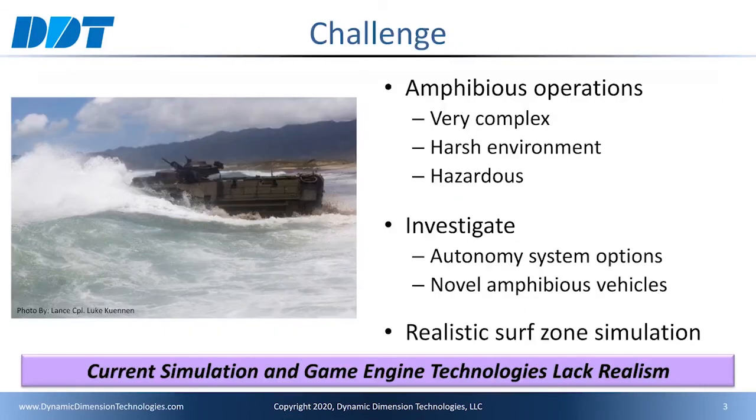Amphibious operations for the Navy and the Marine Corps are very complex. These can be in harsh environments and very hazardous, even in training exercises. The Navy is investigating autonomy systems options and novel amphibious vehicle designs. They need a realistic surf zone simulation capability in order to support the development of these new designs and concepts and the associated trade-offs. Current simulation and game engine technologies simply lack the realism to successfully support the design, development, and testing of these novel systems.